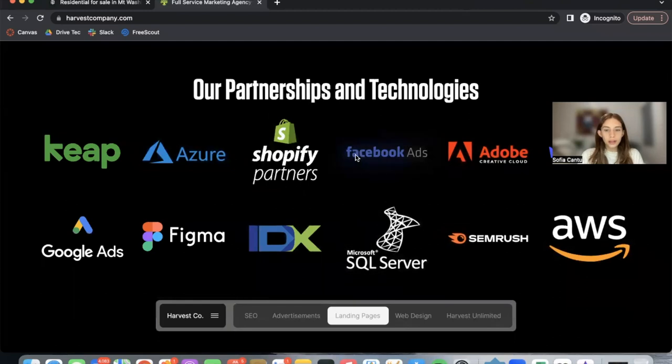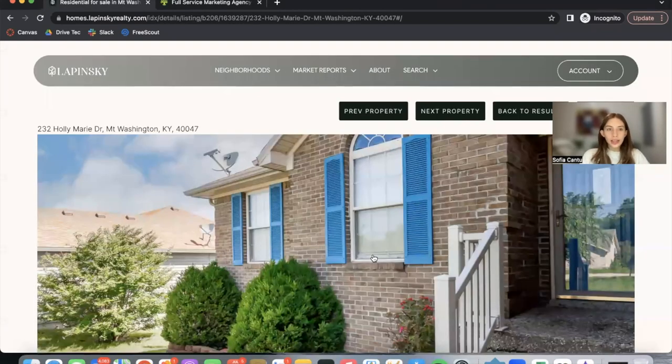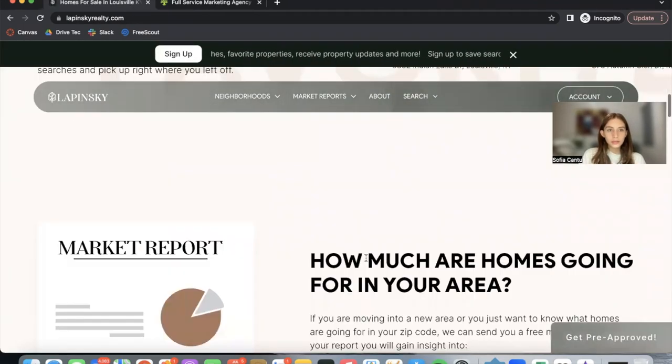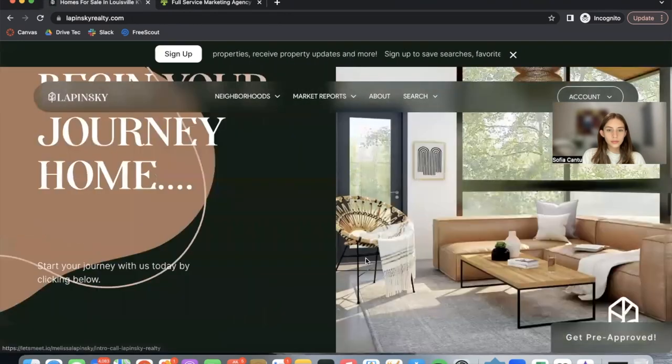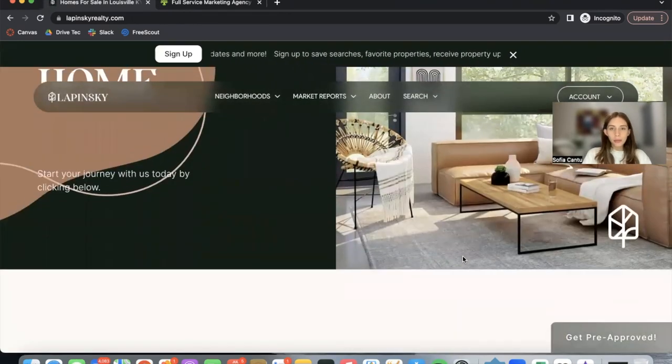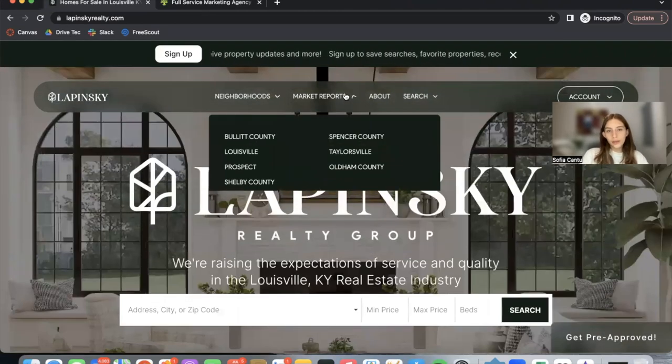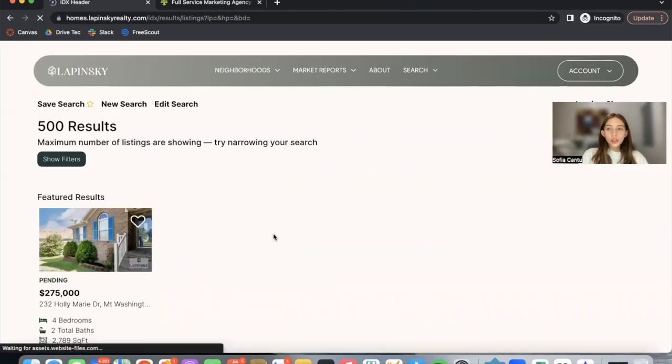Here are some of their partnerships and technologies. For some of their clients in the IDX portion, they take care of the whole marketing and design aspect and we take care of the IDX side of things. This is one of their clients that is also a Realty Candy client — Lapinski Realty. Their website has a very sleek and modern design. I love this banner at the top that has movement, and I love the look of this dropdown as well.